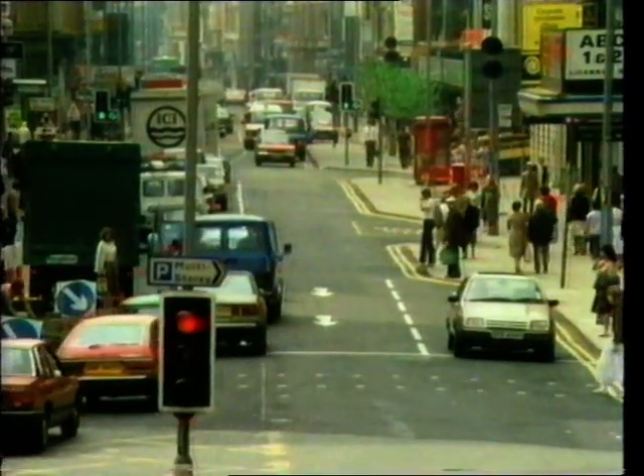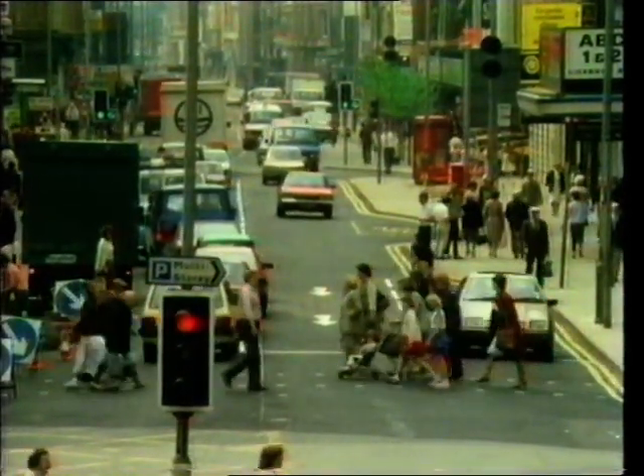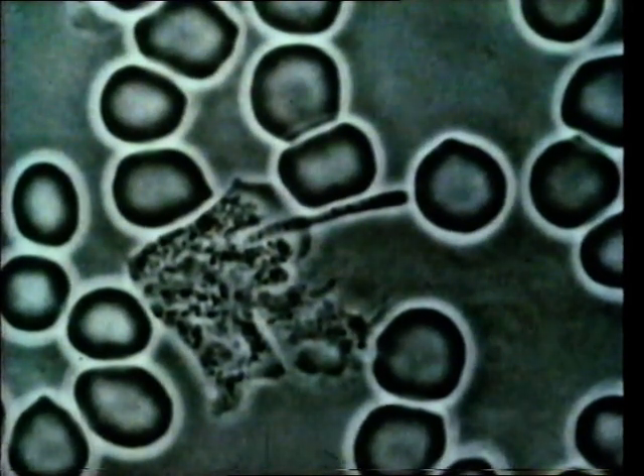In our daily lives, we're threatened by all sorts of dangers like injuries and invasion by dangerous bacteria and viruses. As well as oxygen in the red cells, food materials and waste products, our blood carries white corpuscles which seek out and destroy certain of these invaders.